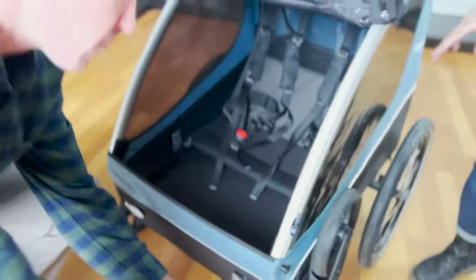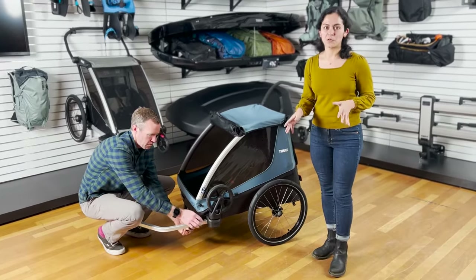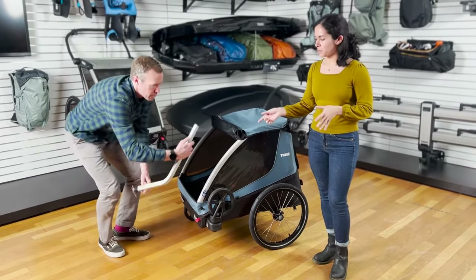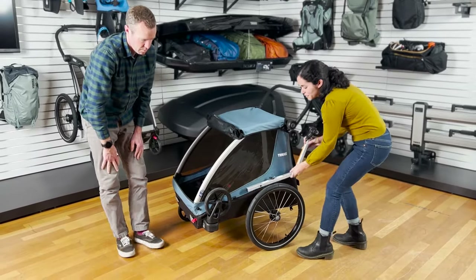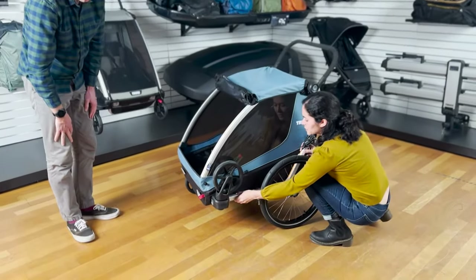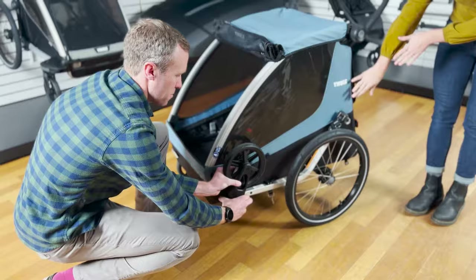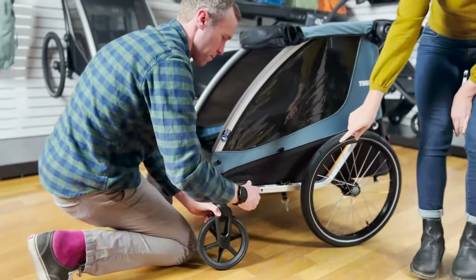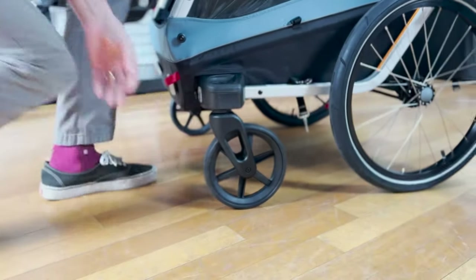So now we'll demonstrate how you can easily transform this from a bike trailer to a highly maneuverable four-wheel stroller. All you have to do is slide out the bike arm, and it goes back on the side here, and it fits snugly just like that, and stows nice and close to the trailer. Then you just pop this wheel right back into place to turn it into a stroller.